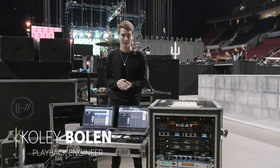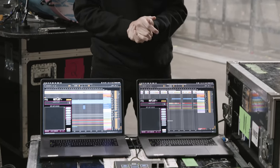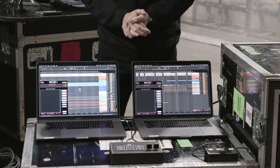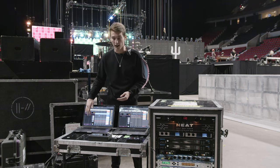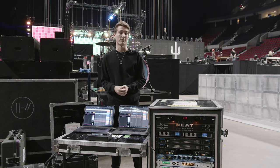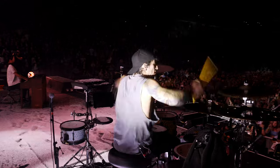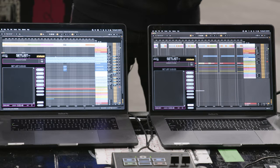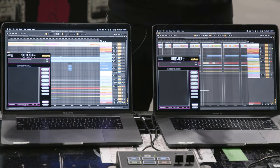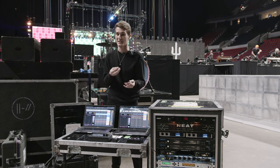Hi, I'm Coley Boland, playback engineer for 21 Pilots. What we have here is two MacBook Pros running Ableton Live 11 Suite, running dual redundant. We're using the Stranger Electronics setlist plugin for ease of change of setlist from night to night, and it's very streamlined with different arrangements that we change throughout the tour. We're also sending timecode out of Ableton to sync lighting, visuals, and all that good stuff. I actually only hit play during the whole show three times.